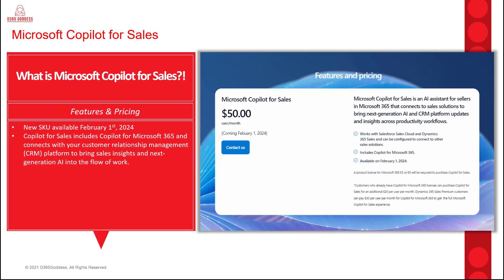Keep in mind that you're going to need to have a Microsoft 365 E3 or E5 license in order to purchase Microsoft Copilot for Sales. If you already have Copilot for M365, you can purchase Copilot for Sales for an additional $20 per user per month. Customers who have a Dynamics 365 sales premium license can pay $30 per user per month to add Copilot for Microsoft 365 and get that full Microsoft Copilot for Sales experience.